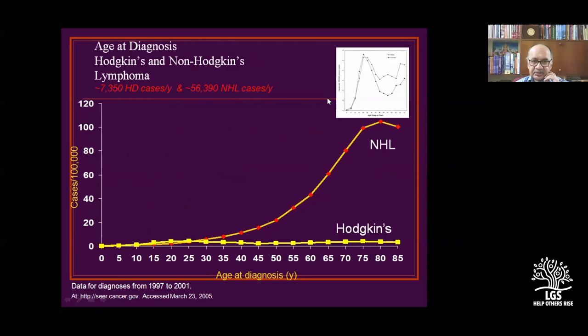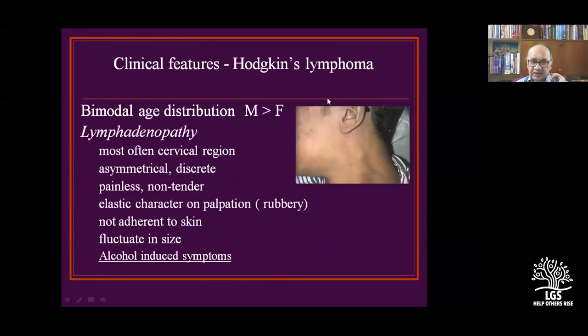Diffuse large B-cell lymphoma occurs mostly in the elderly. Hodgkin's lymphoma has a bimodal presentation — a small rise in the second decade and cases also occurring in the 70s and 80s. Alcohol-induced symptoms: in Hodgkin's lymphoma, at the site of the lymph node there is pain on alcohol consumption, which is a B-symptom but not a classical B-symptom.